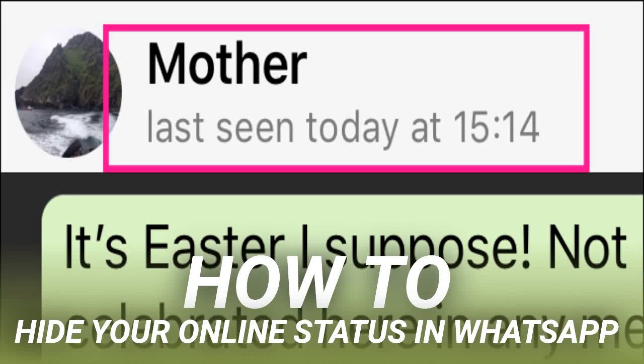How to hide your online status in WhatsApp. By default, WhatsApp shows your friends whether you're online now or when you were last online. If you prefer, you can hide your status.